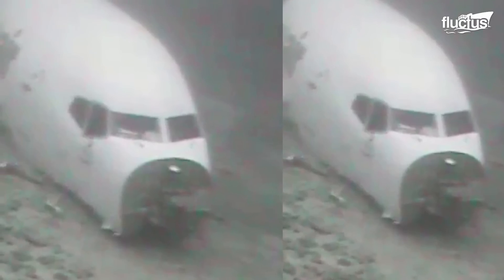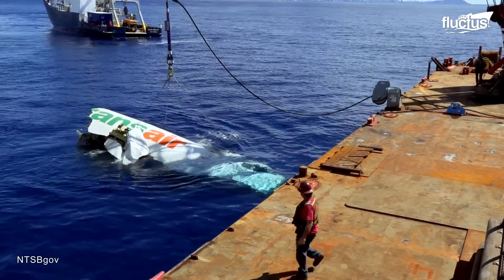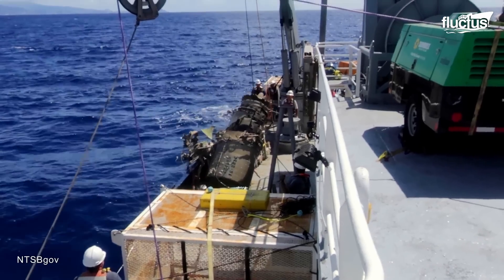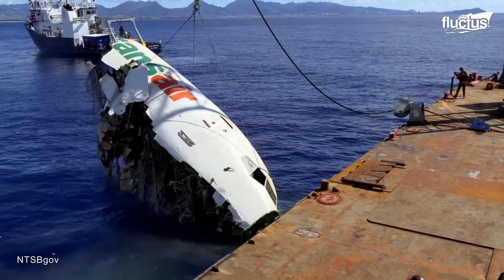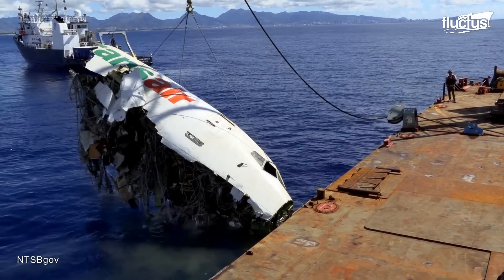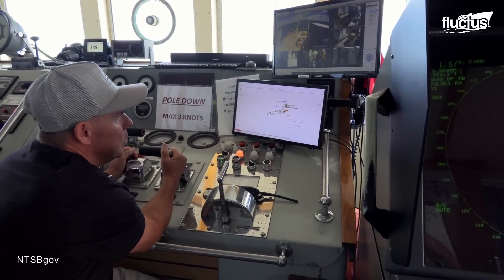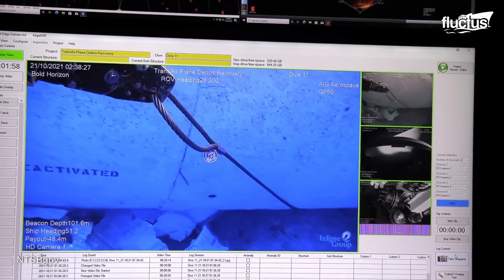More importantly, it was crucial to determine the cause of the accident. Recovering the wreckage allows investigators to analyze physical evidence to determine what may have gone wrong. Given the immense value of the aircraft, this information can be used to satisfy the insurance companies and the operator. The National Transportation Safety Board coordinated with Transair's insurance company to launch a full-scale recovery operation shortly after the initial incident.